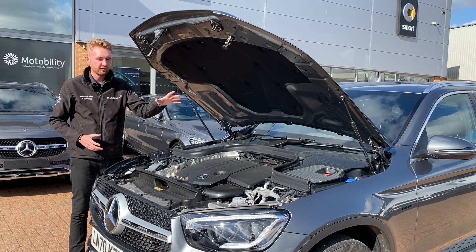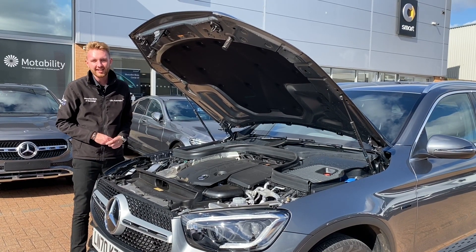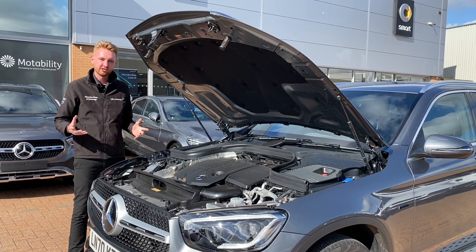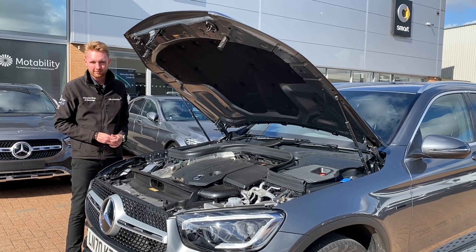The combined power output of both the engine and the electric motor working together is 306 horsepower and a mighty 700 Nm of torque. The performance looks pretty good on paper but we'll get to that bit later.